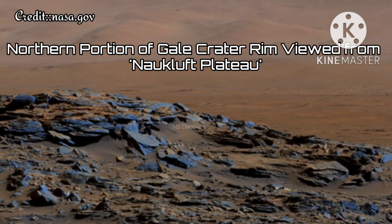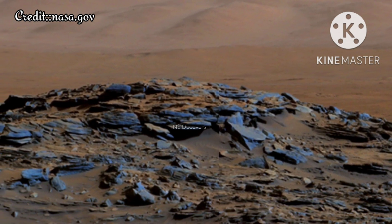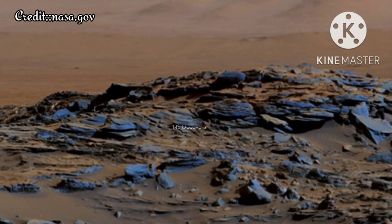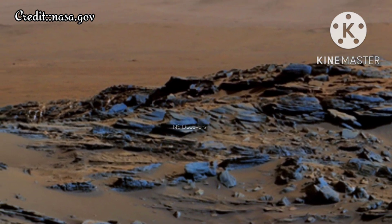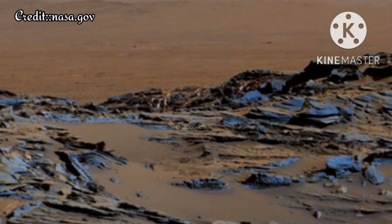This image shows the northern portion of Gale Crater rim viewed from Norclough Plateau. This early morning view from the mast camera on NASA's Curiosity Mars rover covers a field of view of about 130 degrees of the inner wall of Gale Crater.